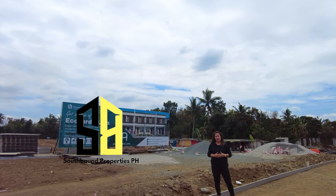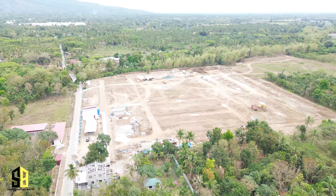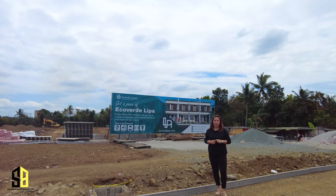What makes a developer — or what triggers a developer to expand? I'm currently at EcoVerde Lipa right now and I will take you in for a tour. I'll answer that question after. Stay tuned!